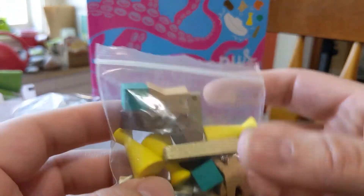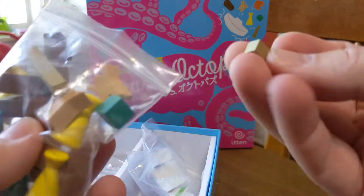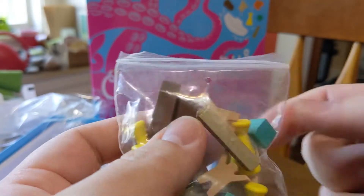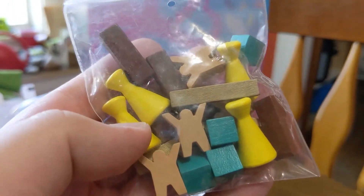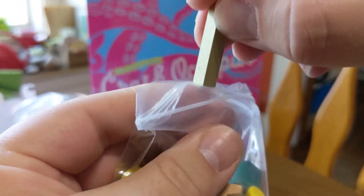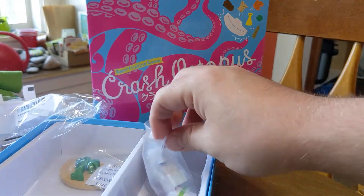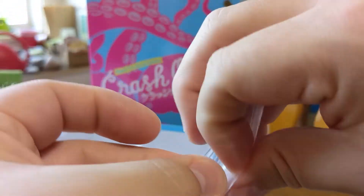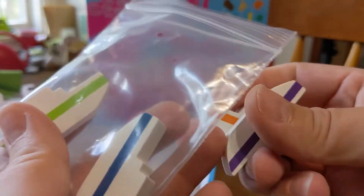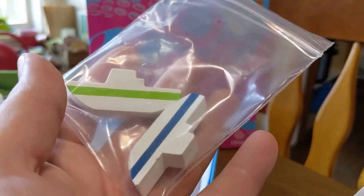Here's our cargo and our meeples that we have to flick back to our ships — all wooden components. I'm not gonna take them all out, but you can see we've got some people that need saving. I'm not sure what the green cubes or the yellow represent. But I know this is just cargo that needs to be flicked back to our corresponding ships. Everyone has their own color-coded ship, so we've got an orange player, a purple player, and then green and blue still in the bag.